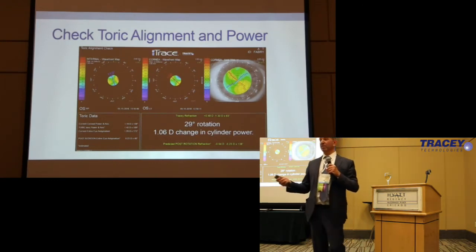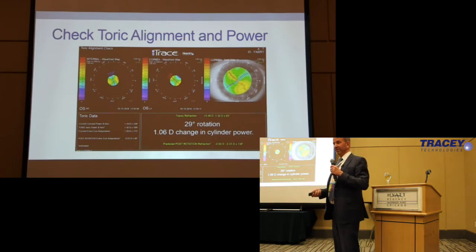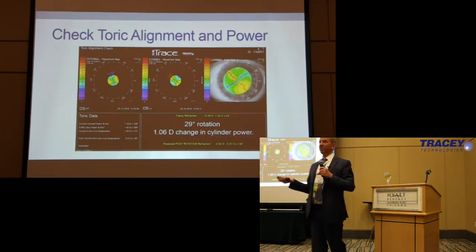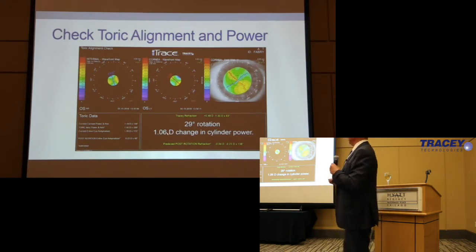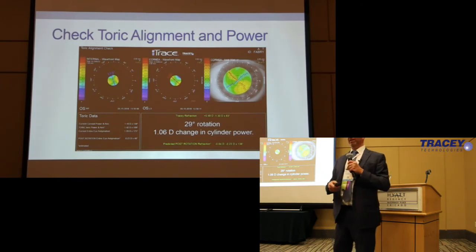If I rotated it back where it's supposed to be, I'd get rid of all of that astigmatism. But is my problem solved? Maybe — but probably not entirely. Toric lenses rotate, and Technics lenses are not as tacky as Alcon lenses, so they may rotate a little bit more. Most Torics rotate in the first hour — whether because the chamber shallows a little bit, they rub the eye, or your wound's not perfect. Some surgeons put a suture in every Toric patient to prevent that.